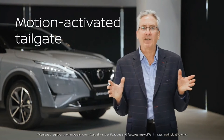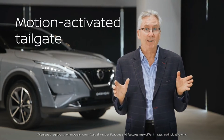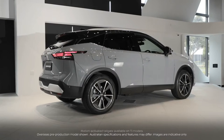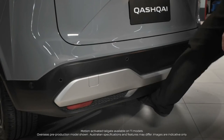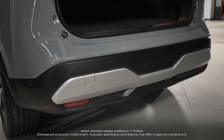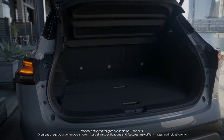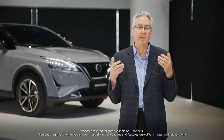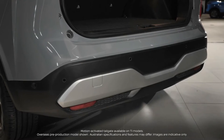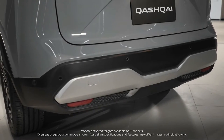Another fantastic feature for the whole family to enjoy is what we call the motion activated tailgate. If you have the i-key in your pocket and you give a little kick underneath the sensor, the rear hatch will automatically lift up allowing you entry. It's convenient and efficient to get that tailgate up and get your load into the rear. You can even give another little kick underneath and the tailgate will automatically close.